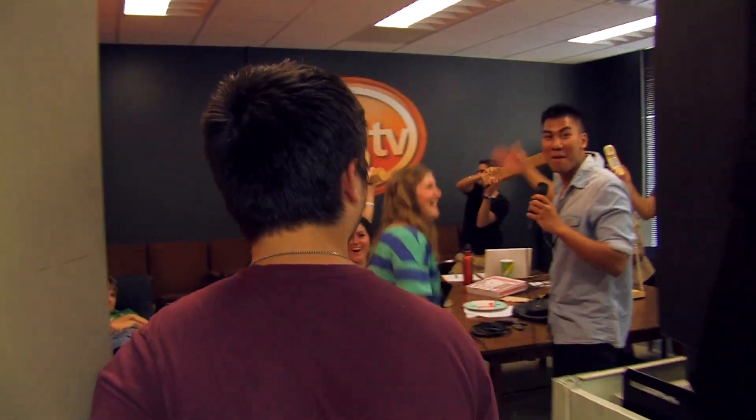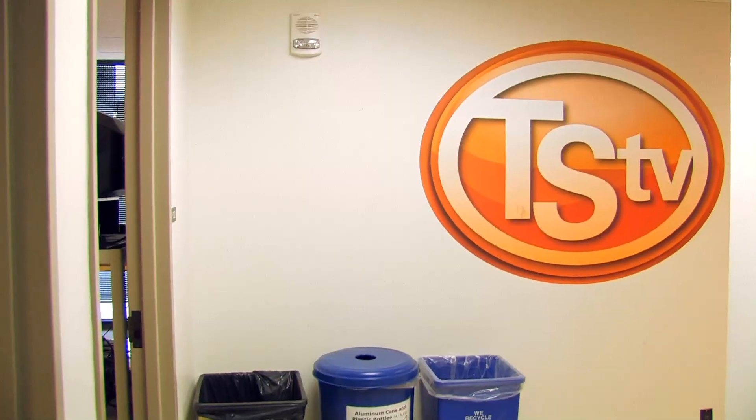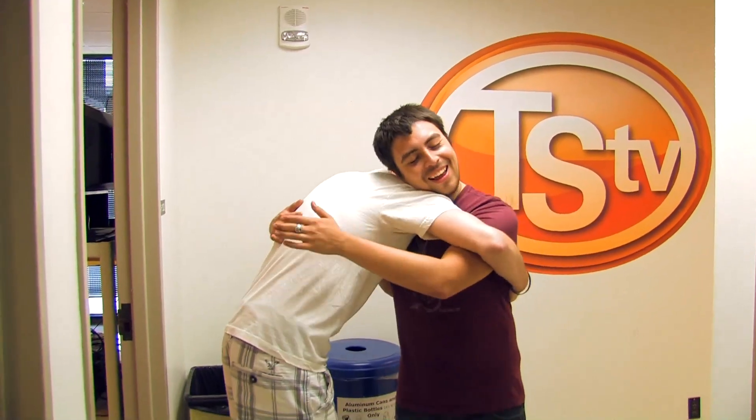Looks like a pretty happening room, if I say so myself. You should introduce yourself to some people and see who you meet. All right, now that you've introduced yourself and made a new friend already — time to see what other rooms we have over at TSTV.